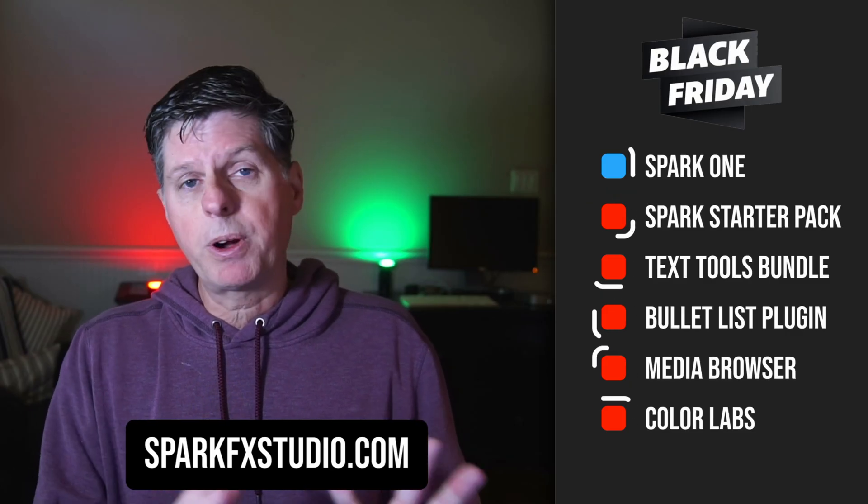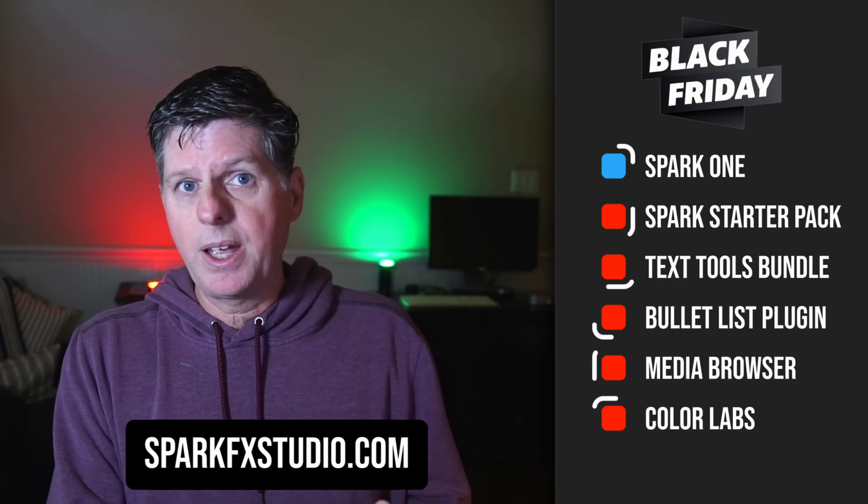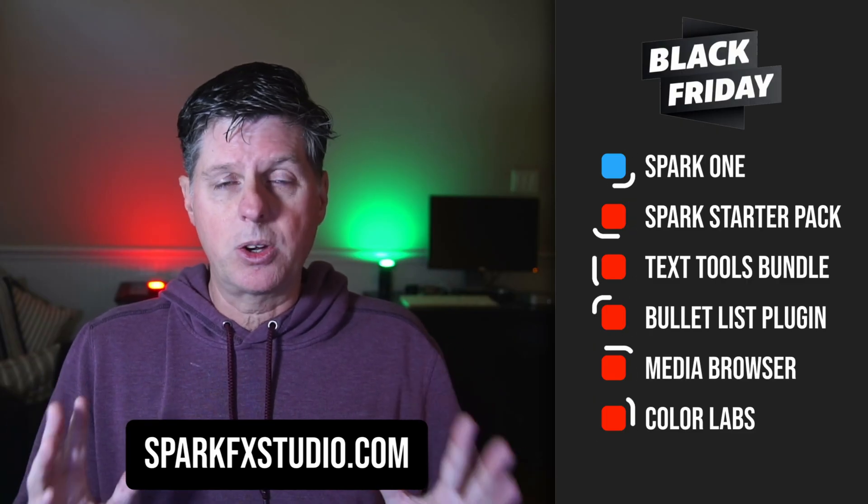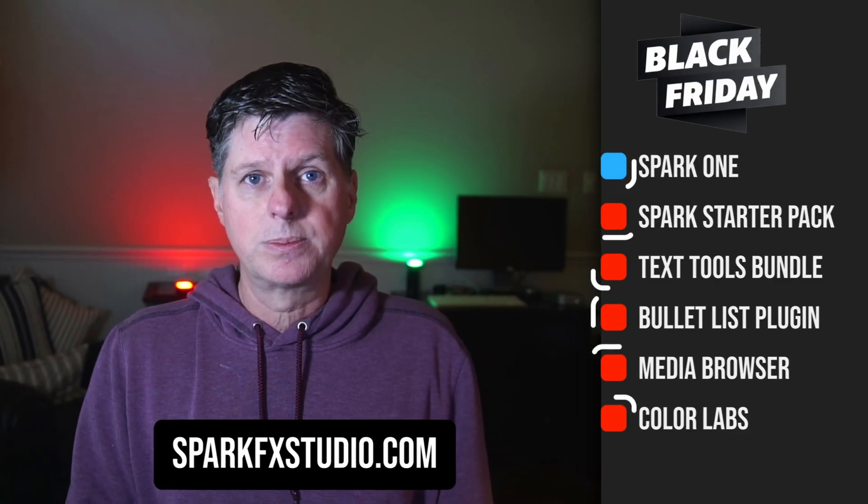If you do celebrate Thanksgiving, I hope everybody's having a great holiday and Black Friday — enjoy it. For everyone else, I hope everybody has a great day and I will talk to you soon. Bye.